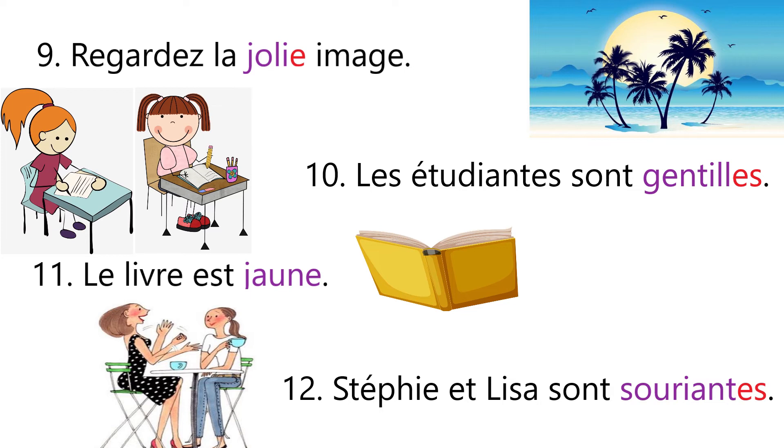Sentence number ten: Les étudiants sont gentils — that means the students are nice or kind. Now les étudiants is feminine plural, so first we double the letter l, then we add e and s because we are talking about a feminine plural noun.